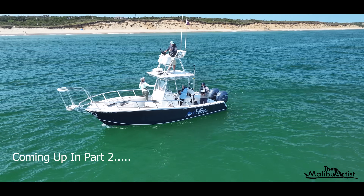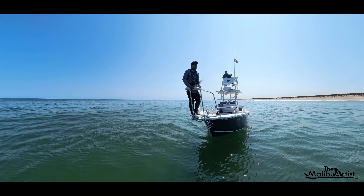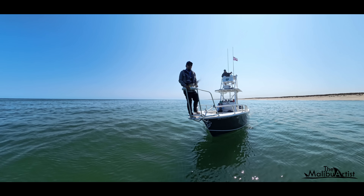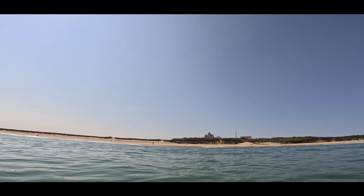Coming up in part two, I go aboard the Atlantic White Shark Conservancy's research vessel in search of sharks, and I encounter the most unique shark I've yet to see. Find out why in part two.